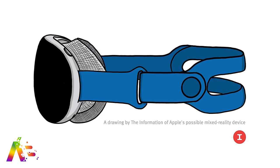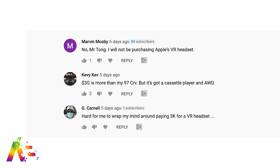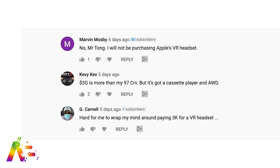The rumors have cooled off some with Apple's AR/VR glasses after we heard about the reported starting price of $3,000 for a first-generation model — that is not targeting the general consumer. It's more for developers to get their hands on them. Here's what you all had to say: Kevvy Kev said, "$3,000 is more than my '97 CR-V, but it's got a cassette player and all-wheel drive." Good point, Kevvy Kev.